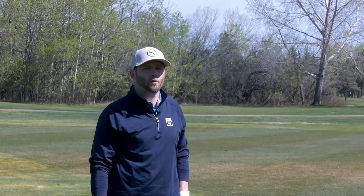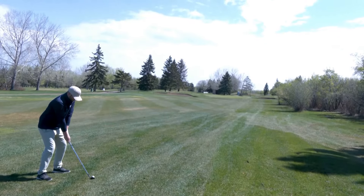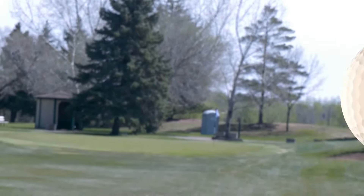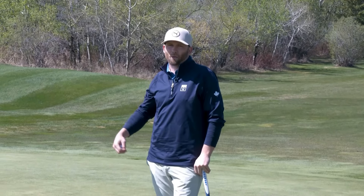The second shot wasn't hit as solid as I would like, but we're still in good position — 124 yards from the green. Playing to our strengths and getting off to an easy start on the first hole. From 124 yards, I'm going to hit the gap wedge. The goal for this third shot is just to get to the middle of the green.